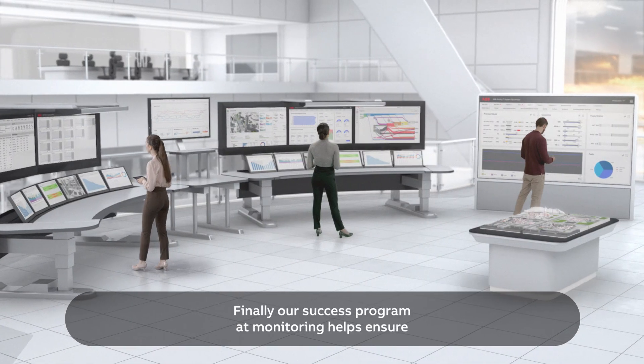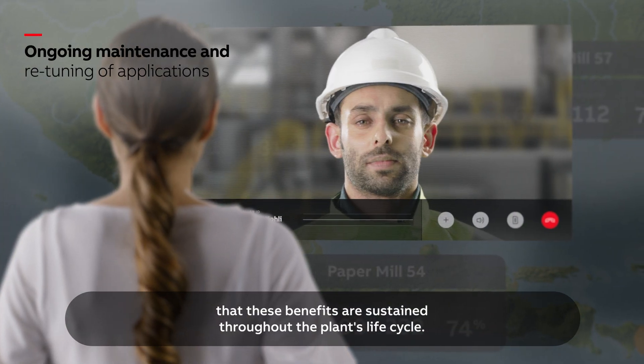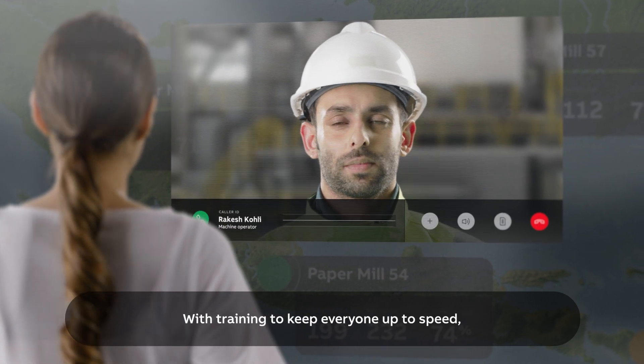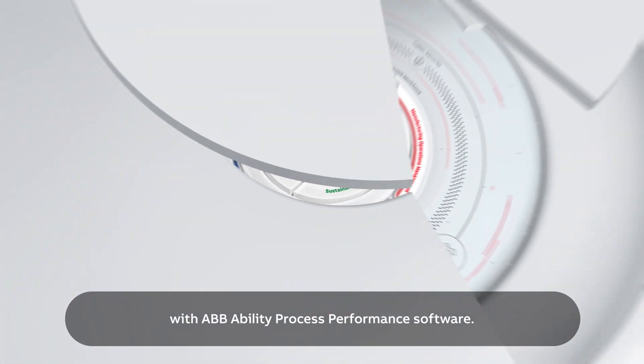Finally, our success programme of monitoring helps ensure that these benefits are sustained throughout the plant's life cycle, with training to keep everyone up to speed. Increase profitability and improve your sustainability targets with ABB Ability Process Performance Software.